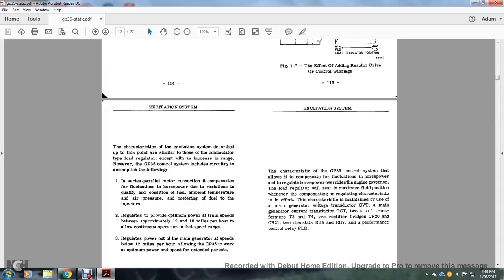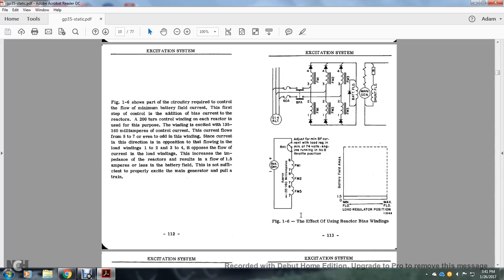The system maintains the use of the main generator voltage transducer (GVT), a main generator current transductor, transformers 2T3 and 2T4, two rectifier bridges CR20 and CR21, and two rheostats RH4 and RH7 for performance control. The PLR is the Power Load Regulator.